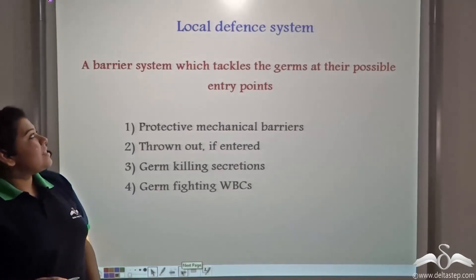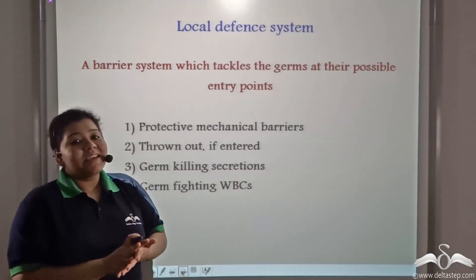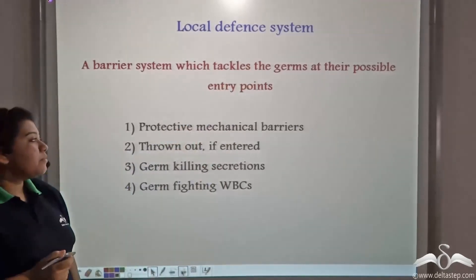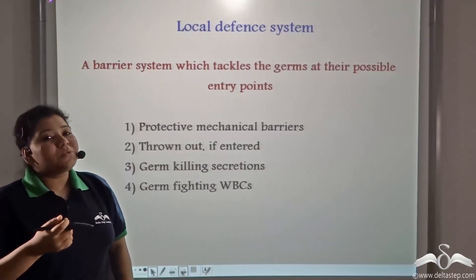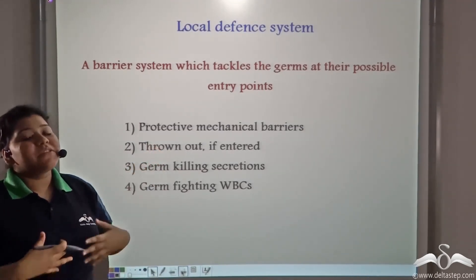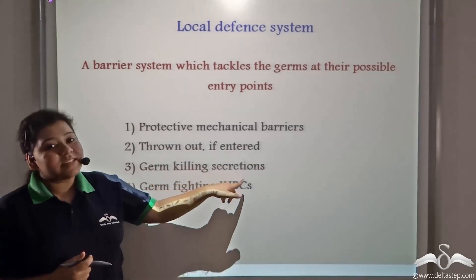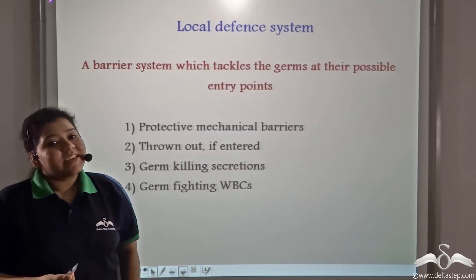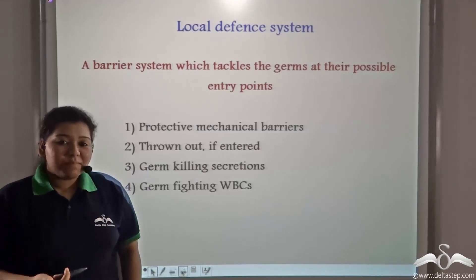Since these defence systems form barriers that tackle germs at their possible entry points, they are known as the local defence system. It comprises of protective mechanical barriers such as the skin, the nose hair and the mucus present in the nostrils. Microorganisms can also be thrown out through sneezing, coughing and vomiting. Thirdly, germ-killing secretions in our saliva — the salivary enzymes — and the hydrochloric acid secreted in our stomach, and finally the germ-fighting WBCs present in the blood that help fight germs by phagocytosis and by secreting antibodies.